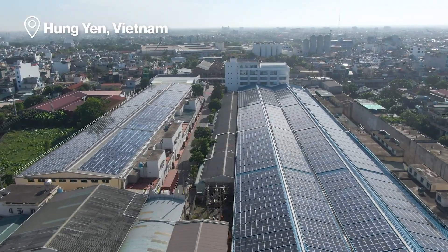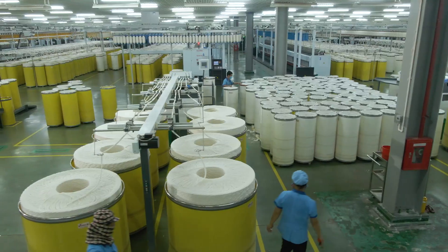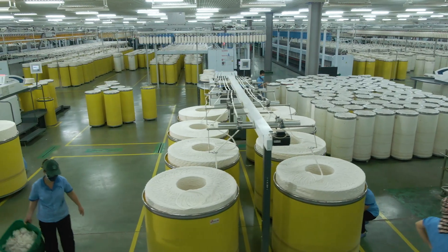Today, let's take a look inside a modern spinning mill — what's in there, and how they managed to produce up to 50 tons of yarn in just one day.